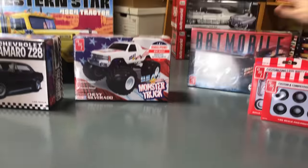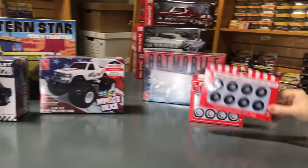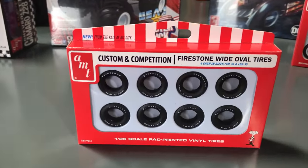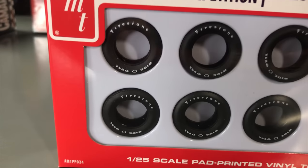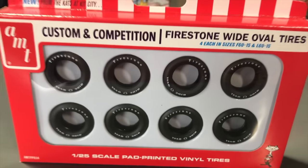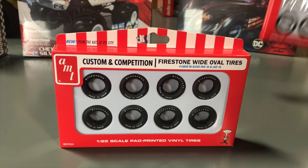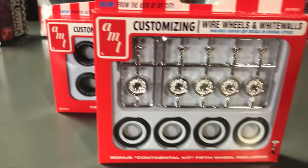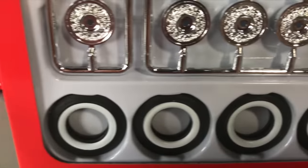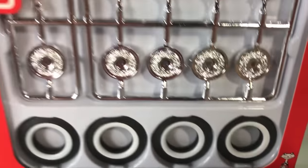We also have some parts packs coming out — the Firestone Wide Ovals in 1/25 scale for any of your muscle car builds. And we also have a wire wheels and white walls pack with a bonus Continental kit — a fifth wheel included — in the wire wheel set.